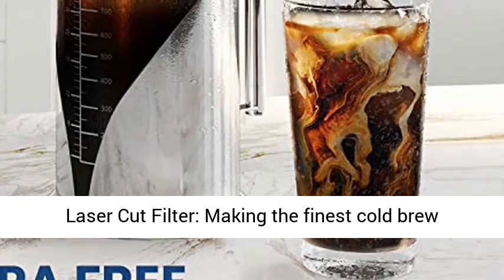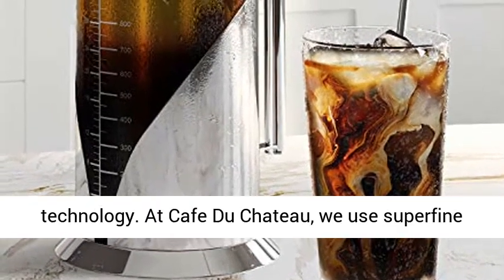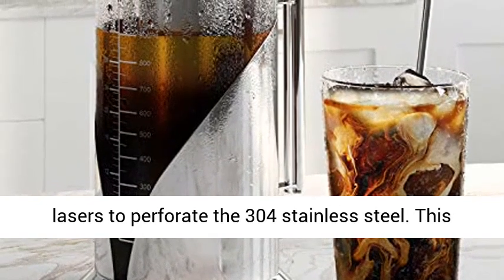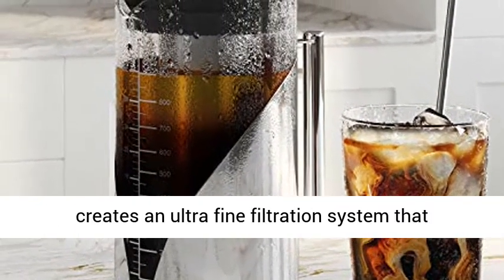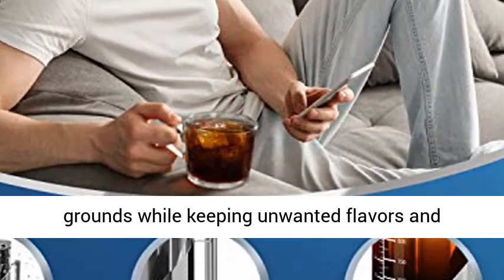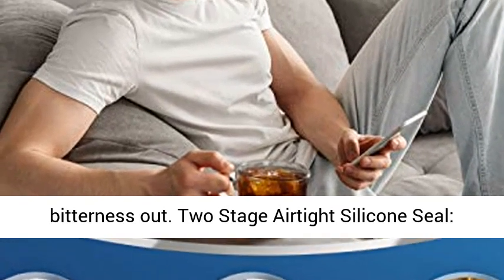Superfine laser cut filter. Making the finest cold brew maker and iced tea maker requires the latest technology. At Café du Chateau, we use superfine lasers to perforate the 304 stainless steel. This creates an ultra-fine filtration system that allows water to steep your coarse cold brew coffee grounds while keeping unwanted flavors and bitterness out.